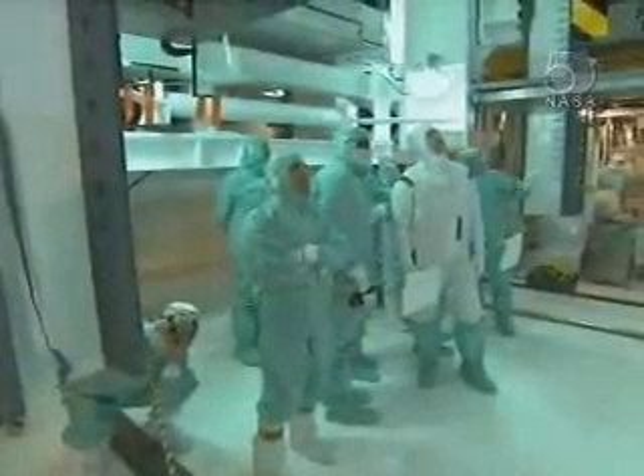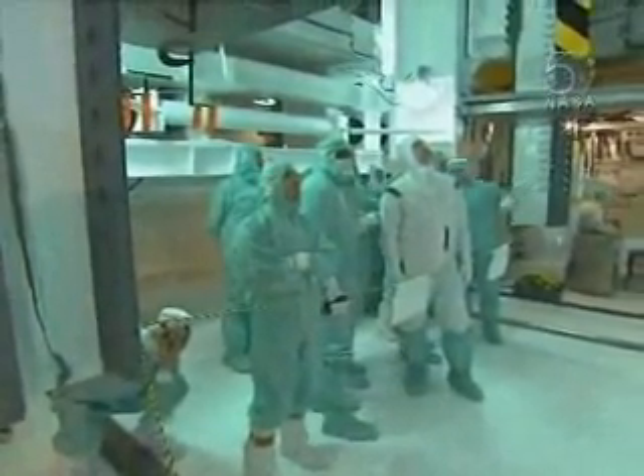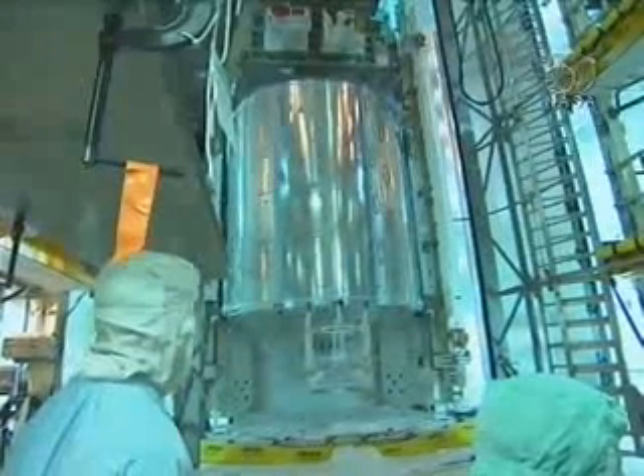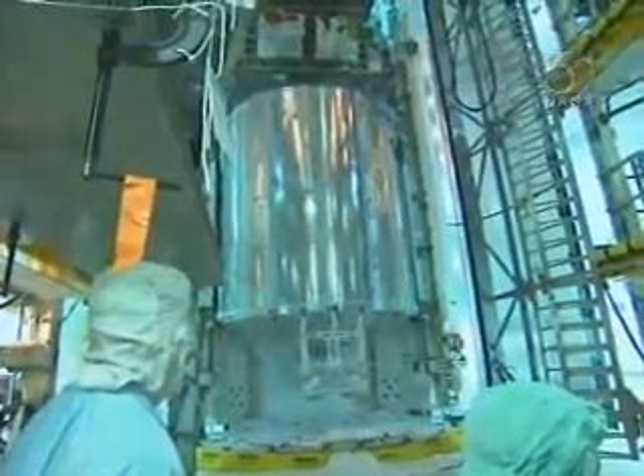At launch pad 39A, the crew inspected Atlantis' main cargo, the European Space Agency's Columbus Laboratory. The 23-foot-long lab is tucked inside Atlantis' payload bay for its trip to the station.